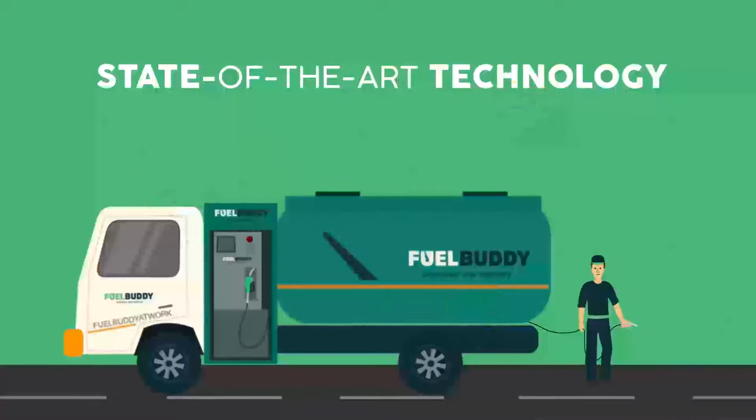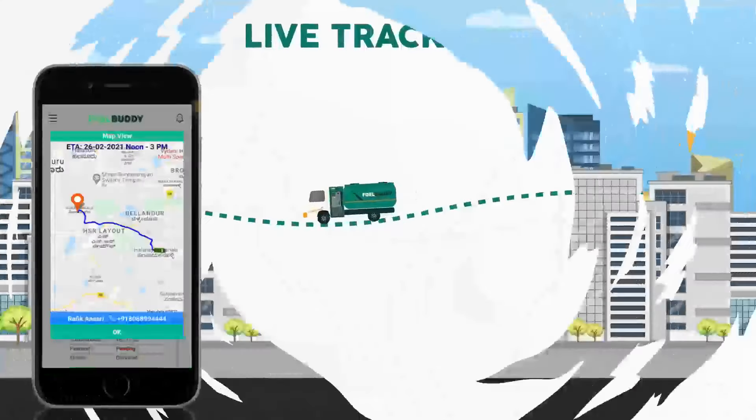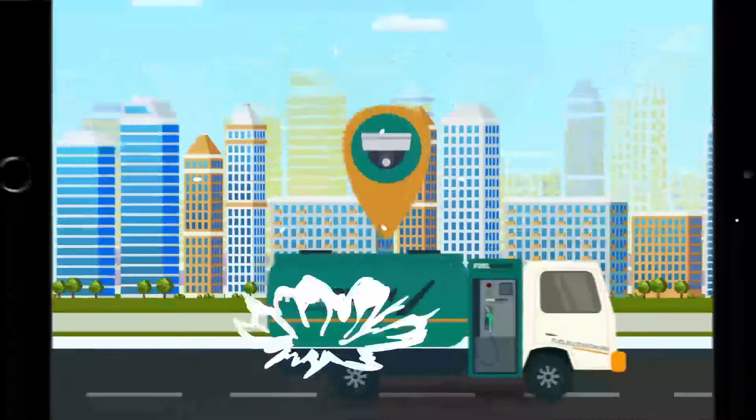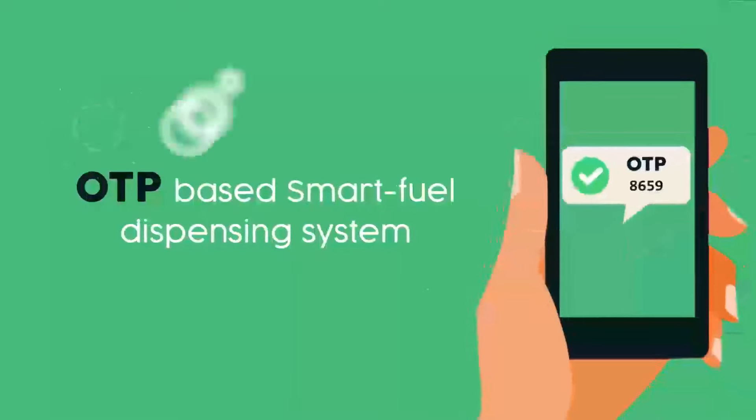Fully equipped with state-of-the-art technology like GPS knife tracking, geotagging for dispensing at the right asset, cameras for live monitoring, e-locks on tankers, and an OTP-based smart fuel dispensing system.